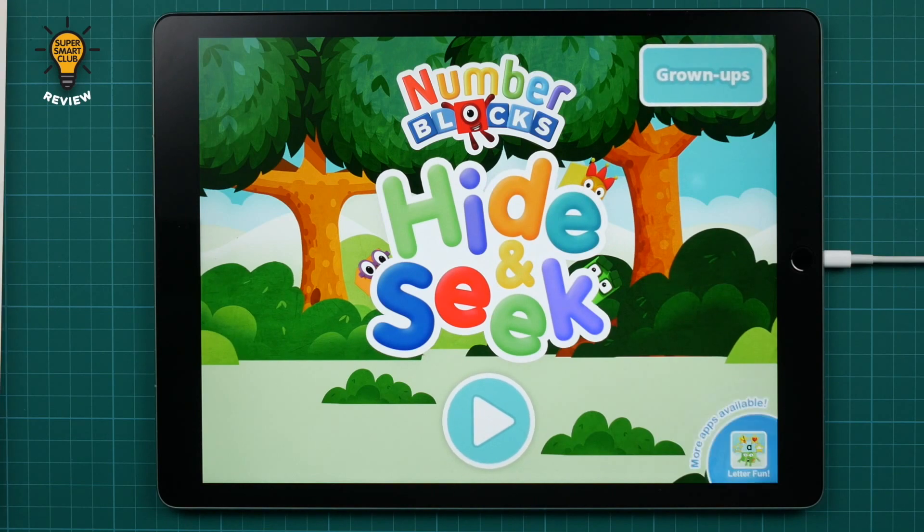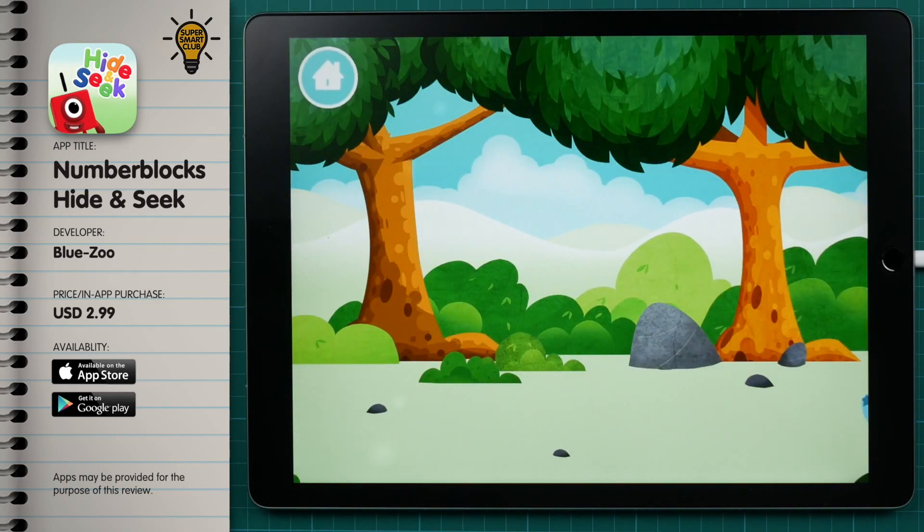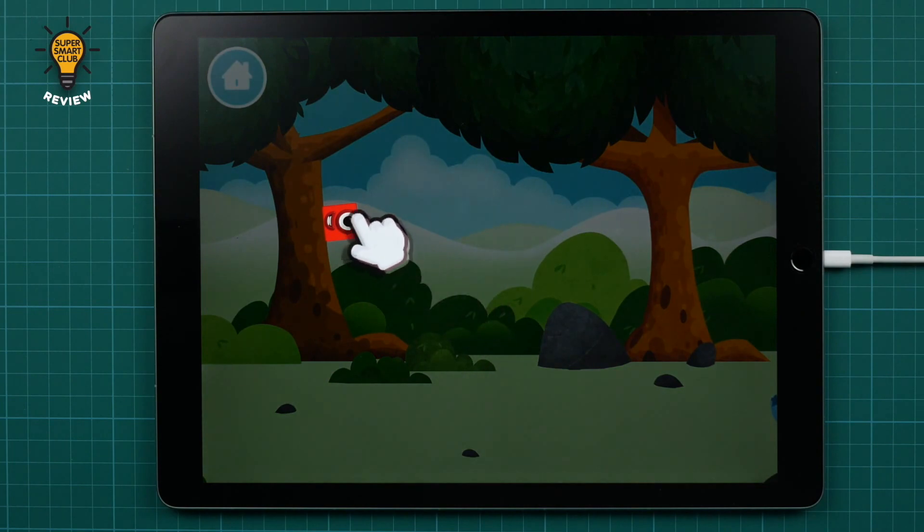Welcome to Number Blocks Hide and Seek! Let's go! The number blocks are hiding! Can you help find them? Use your finger to explore!